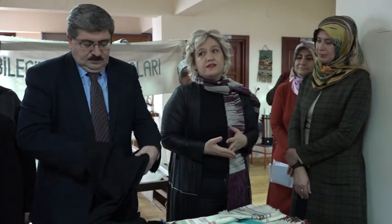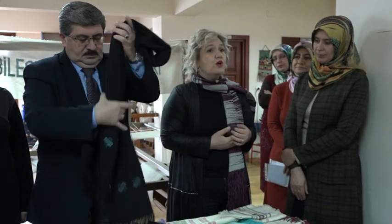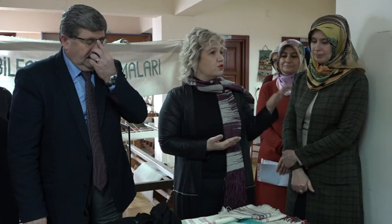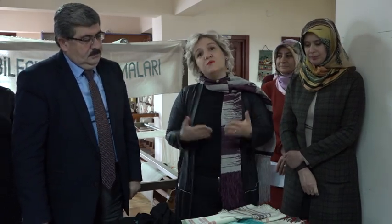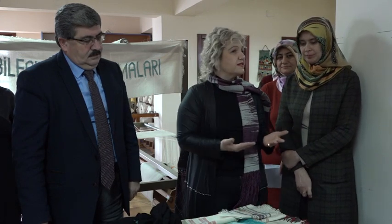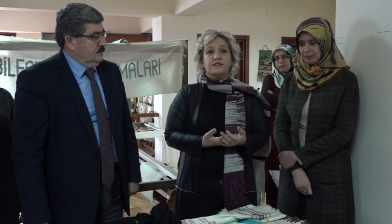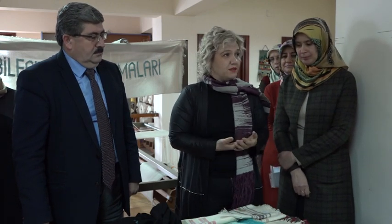Ürünlerimiz genellikle ihtiyaç ve hediyelik olarak çok tercih ediliyor. Özellikle yurt dışına giden misafirlerimiz hediyeliklerini bizden tercih ediyor. Sotoneli Sokağı'ndaki satış noktamızda her geçen gün üretimimiz artıyor. Amerika'ya ya da Almanya'ya gidecekler ürünlerimizi tercih ediyor; şu an Almanya'da bir fuarda da ürünlerimizin tanıtımı yapılıyor.